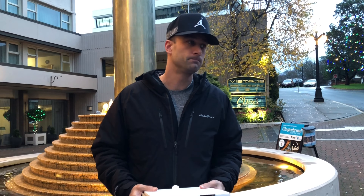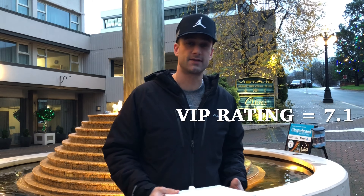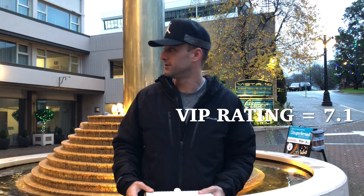Rating on this — yeah, it's a good flatbread for a hotel restaurant. It's not going to blow your socks off. Definitely Stone Ground Pizza is better. I'll give it a rating of 7.1 out of 10. Okay guys, I think that's it from Vista 18. On to the next one.